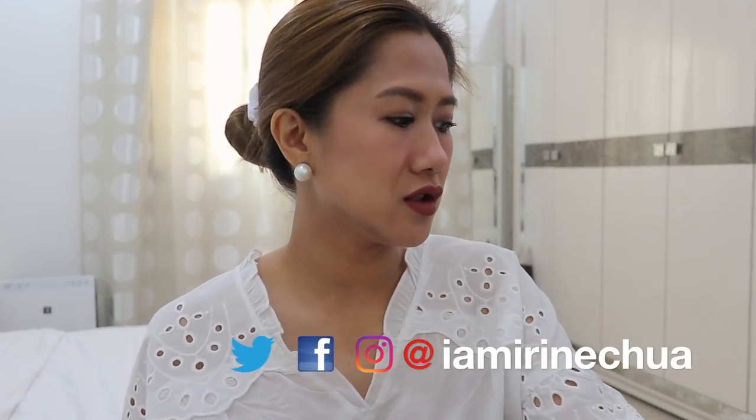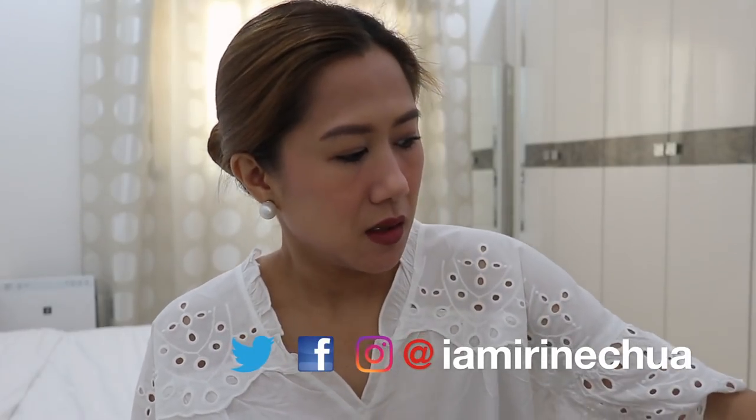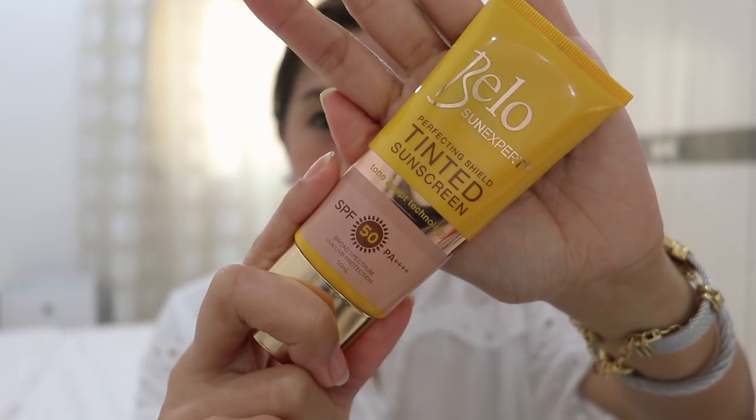This is the coverage of the bed-tinted sunscreen. I have been using this for a week.